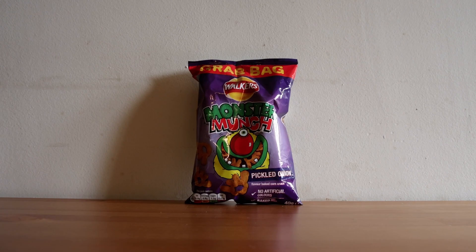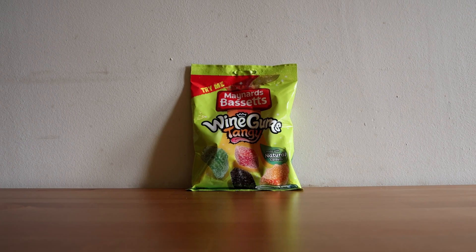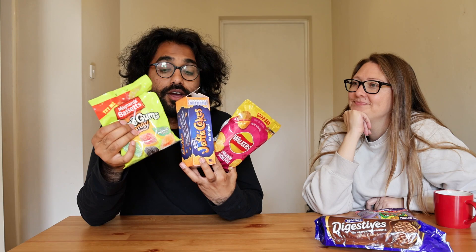After trying all sorts of British snacks we've narrowed down our favorites. My favorite crisp is Monster Munch, my favorite biscuit is the McVitie's digestive, and my favorite candy is the tangy wine gums. These three items are our top picks — if you're ever in the UK or know someone going, ask them to bring these things back. This isn't a sponsored post but we'd happily take sponsorships from Maynard Bassett's, McVitie's, or Walker's. Thanks so much for watching our British snack vlog — we hope we've inspired you to try some of these!